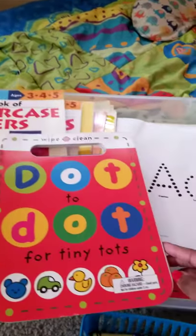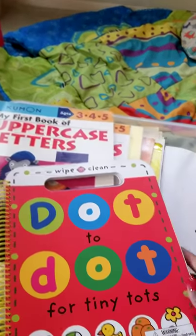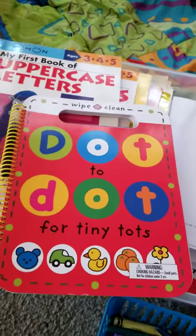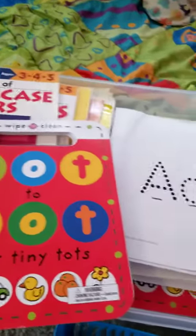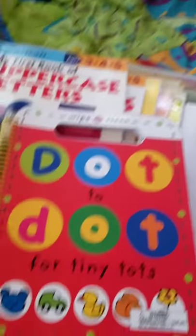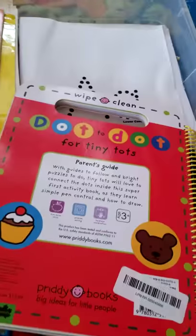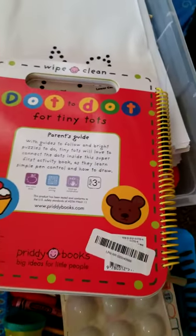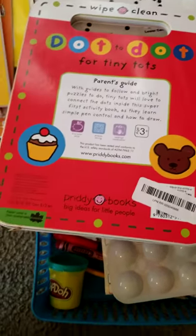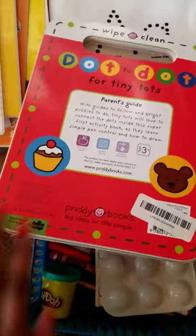I also love the dot-to-dot book for tiny tots — it's really cute. It's a write-and-wipe clean book, so you can use your markers. It even has a little guide for parents in the back. I believe the author is Roger Priddy.